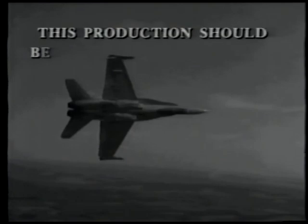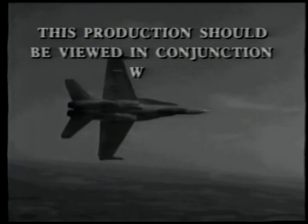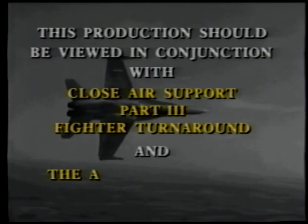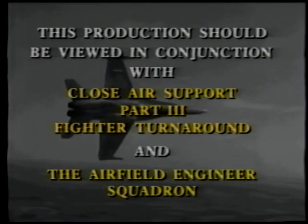This production should be viewed in conjunction with Close Air Support Part 3 Fighter Turnaround and the Airfield Engineer Squadron.